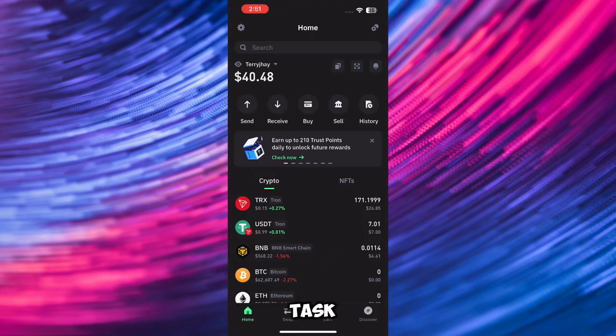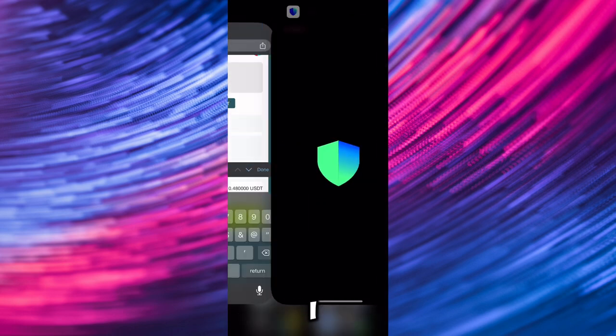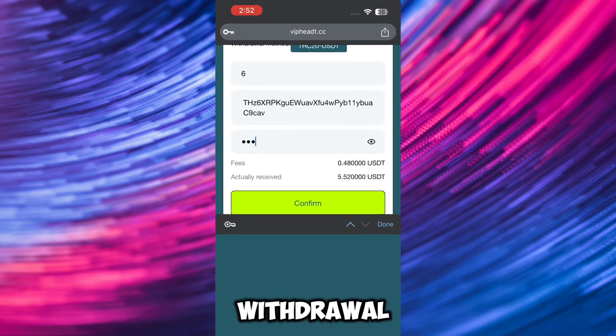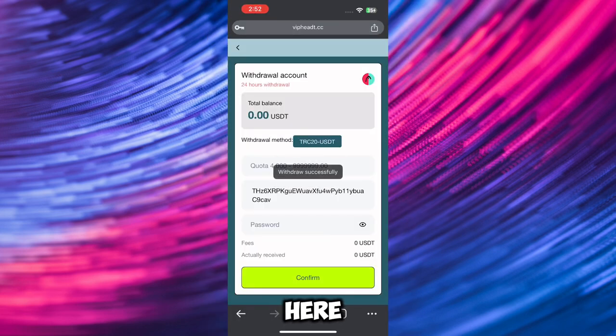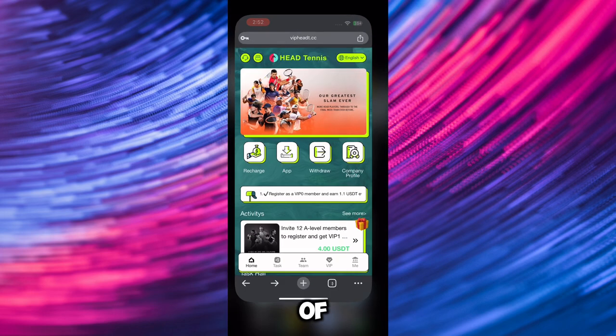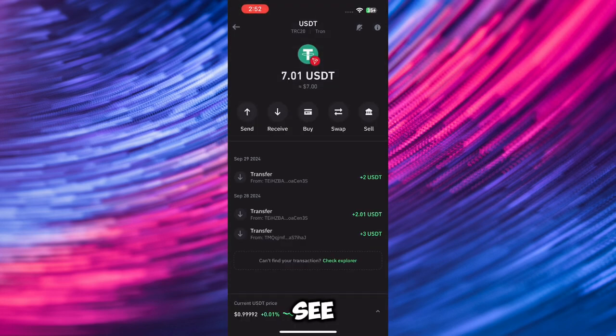As you can see right here, this is my total balance — I just increased my balance by completing my task for the VIP level I have. I'm going to be entering the amount I want to withdraw and my address. I've already entered the amount, so now I'm going to enter my password. Withdrawal has been made successfully, and I'm going to be receiving these funds in a little bit of time on my Trust Wallet account.